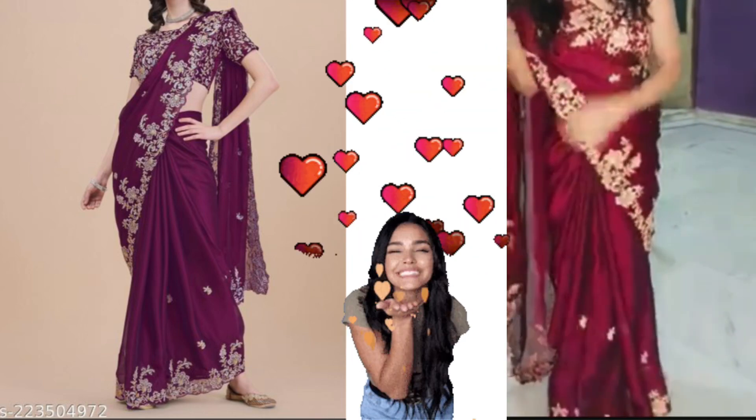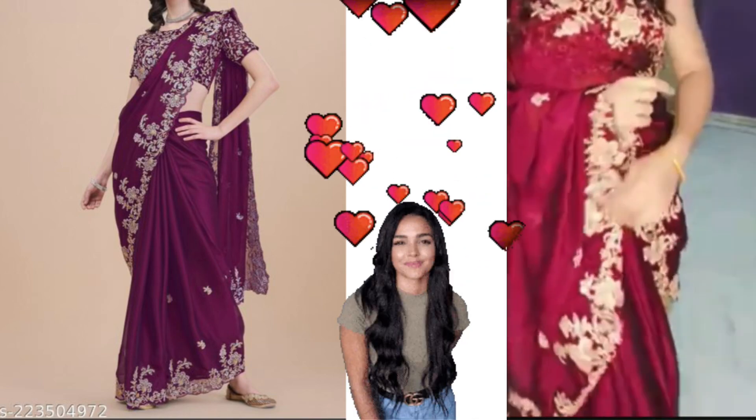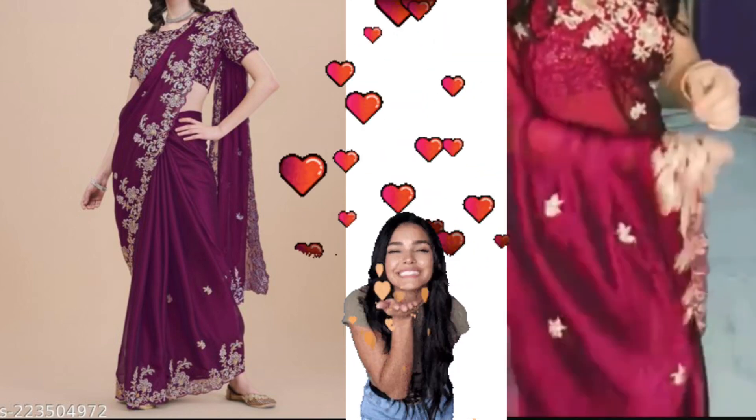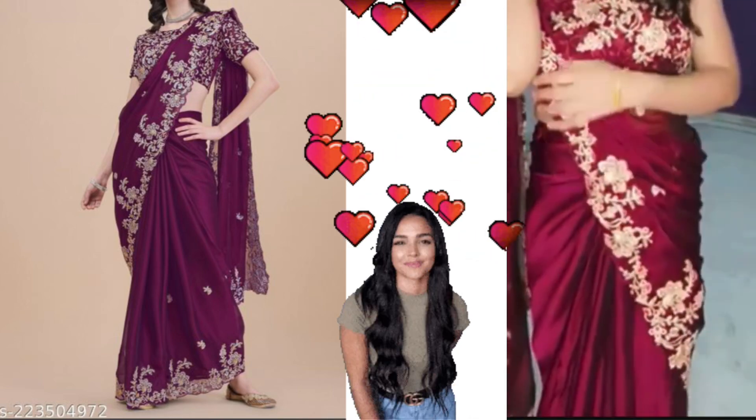It's a silk fabric and it's a good quality. We'll show you a blouse — this is a designer blouse. I've been going to stitch this all over the dress. You'll have a designer blouse. This is a beautiful blouse.